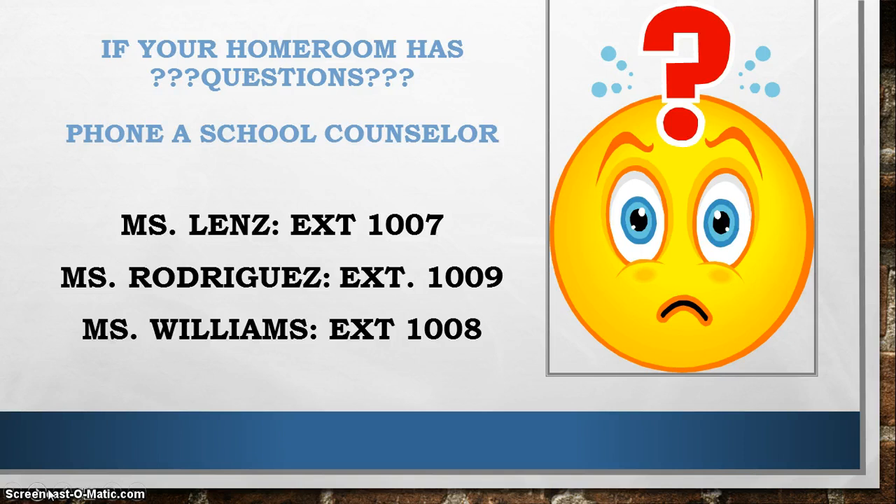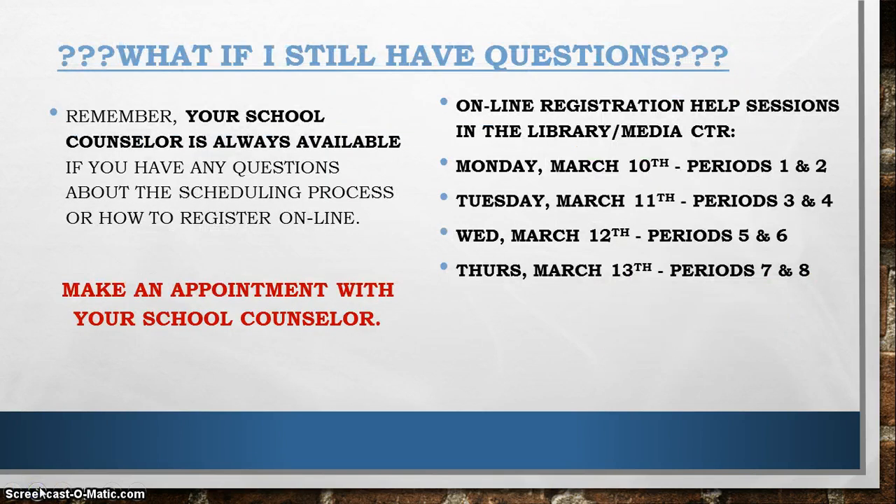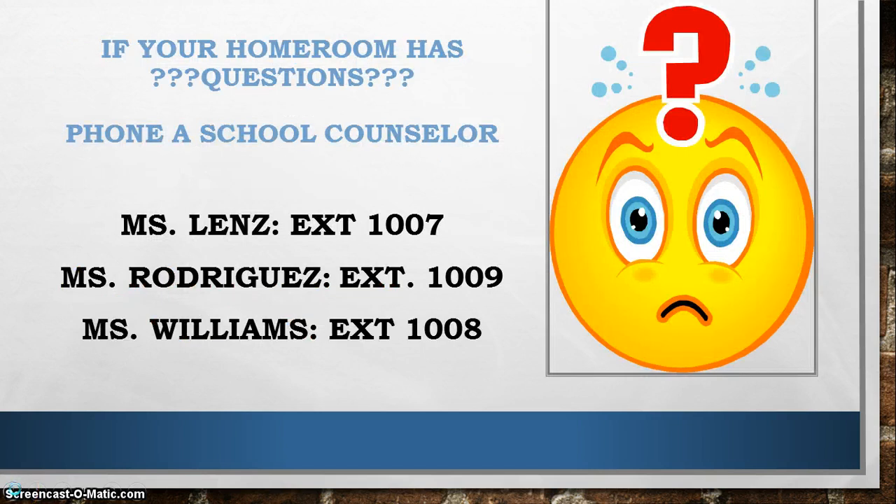And lastly, if you still have questions, we have the registration help during the 10th through the 13th. But more importantly, your school counselor is always available. Please make an appointment with your school counselor if you have any questions about the online registration process, about what classes to take, what levels to take, or just questions about what would look the best. Any questions you have, please contact your counselor. Thanks.